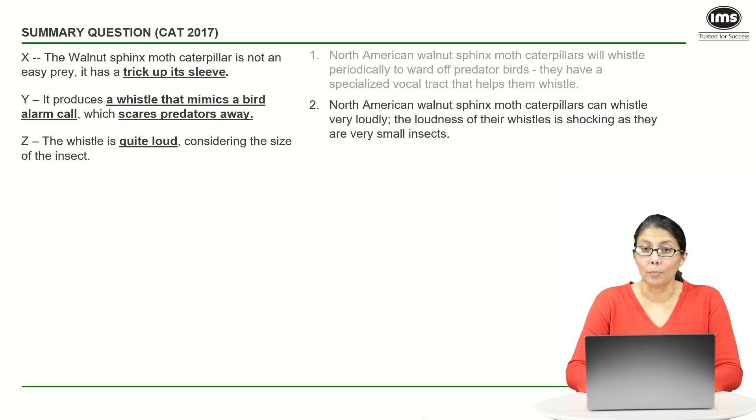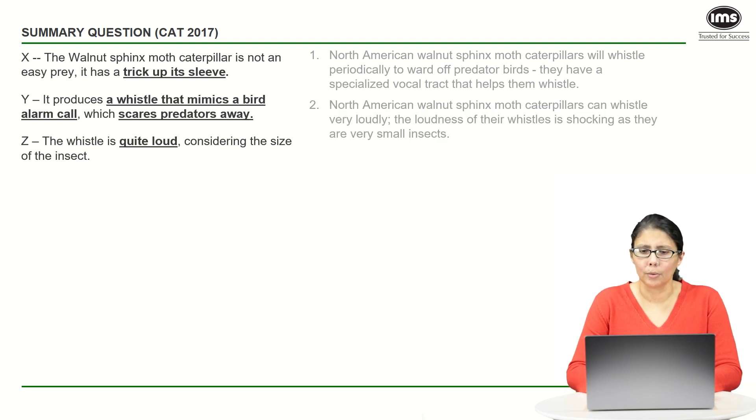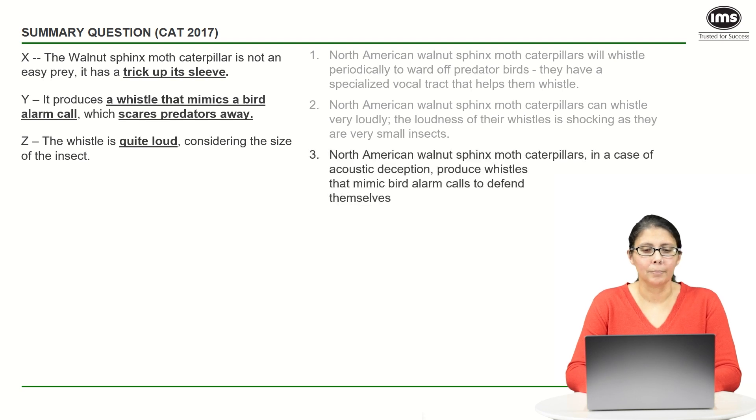Let's look at option two: this caterpillar can whistle very loudly — that is our point Z. 'The loudness of their whistles is shocking as they are very small insects.' This seems to focus only on point Z. It doesn't talk about the trick up its sleeve, nor does it talk about the fact that the whistle mimics a bird's alarm call. So option two is fairly easy to eliminate.